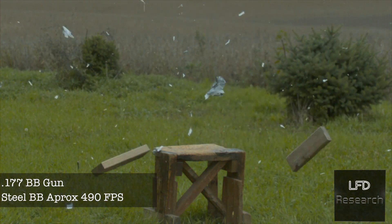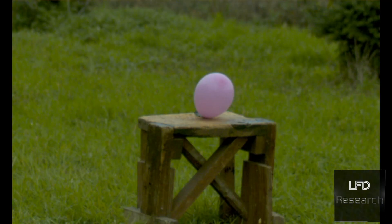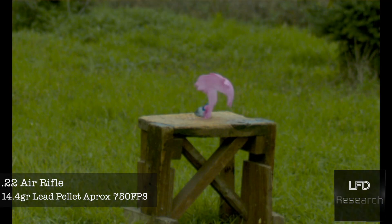We started the BB gun at the lowest setting of 200 feet per second and worked our way up. It wasn't until we hit about 500 feet per second that it did anything. Then we decided it'd be kind of cool to fill up a balloon with the oxygen-acetylene mix, toss it downrange, shoot it, and have it go boom.